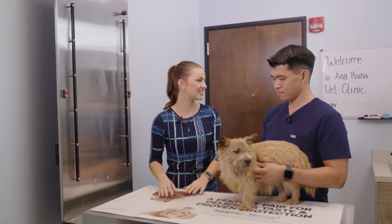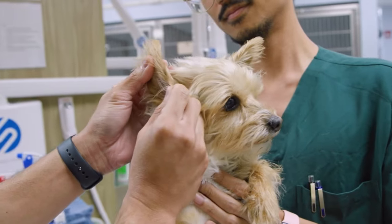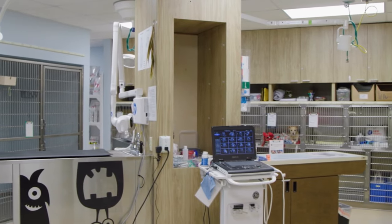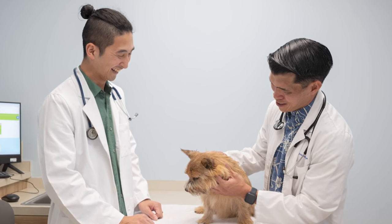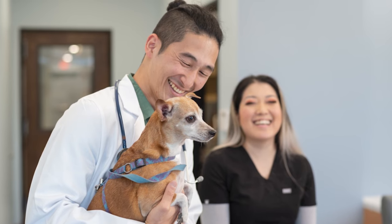At Inaheina Veterinary Clinic, the goal is to provide complete wellness care for all patients. That includes annual and semi-annual physical exams, vaccines, heartworm testing, fecal screens, and screening diagnostic lab work to assess overall health. They also treat a wide variety of medical conditions like skin disease and dental disease, and offer full domestic and international health certificates to help owners travel with their pets.